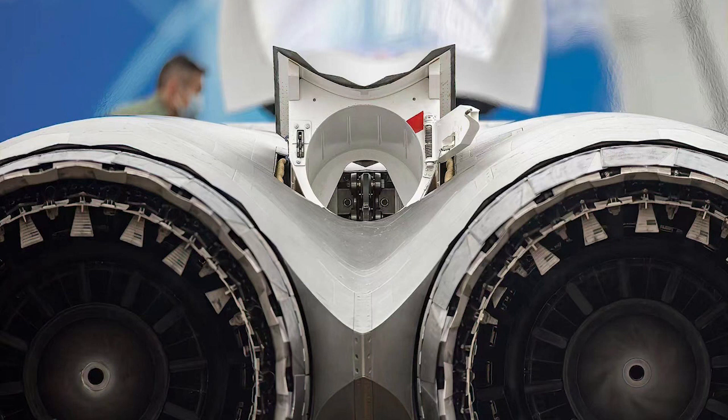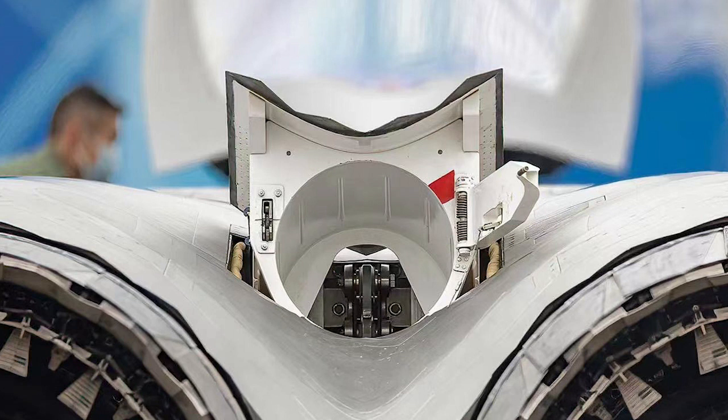A clear picture of the J-20's brake parachute has also emerged. Its hatch sits between the two engines and has a stealth design.